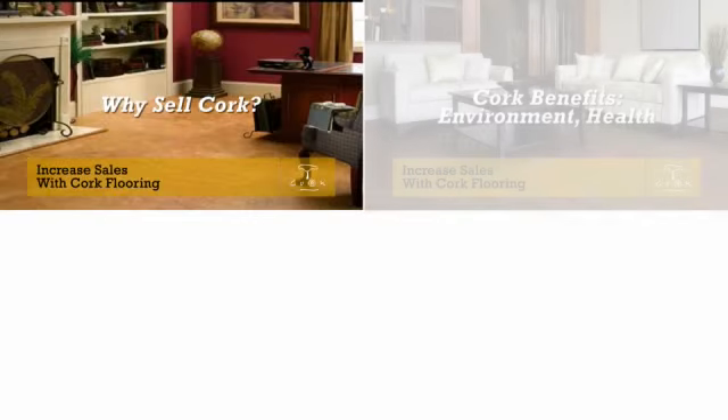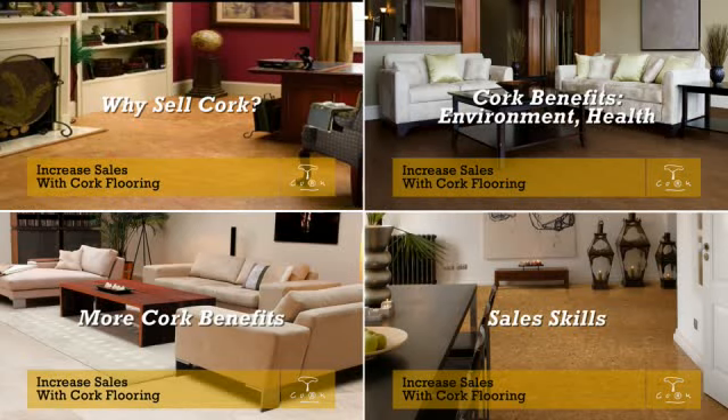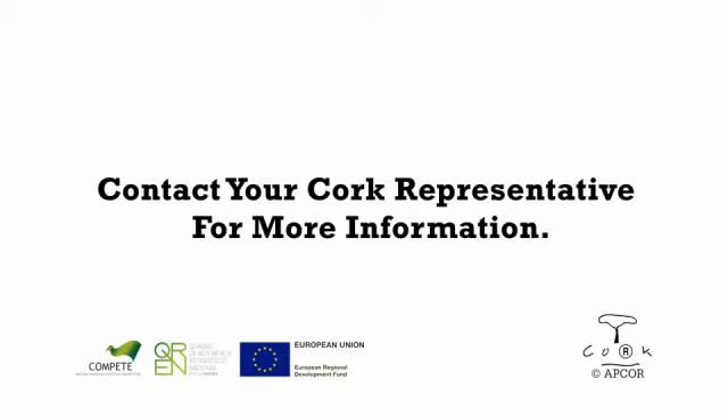These four short courses take 10 to 15 minutes each and are available for in-person presentations or online. They can be presented one at a time or combined, and they come with advanced materials and coaching guides that can help you get the best possible results from your staff. Please contact your cork representative to schedule one or all of these short courses for you and your staff. We're confident you'll find them all valuable. Thank you.